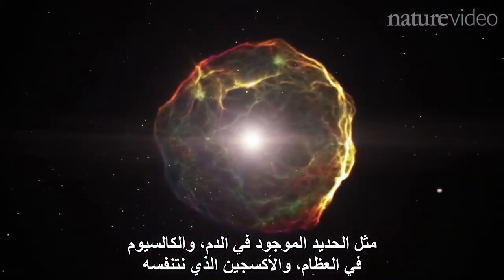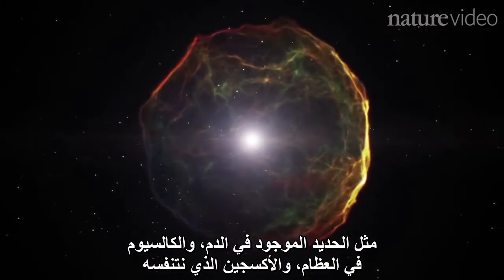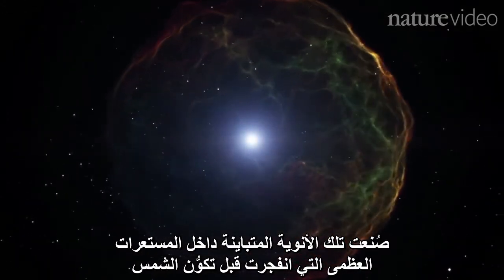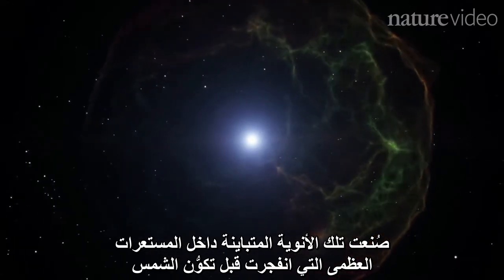The iron that's in your blood, the calcium that's in your bones, the oxygen that you're breathing — those very nuclei were made in supernovae that exploded before the sun formed.